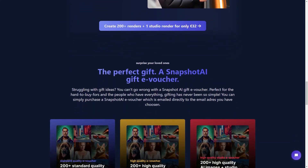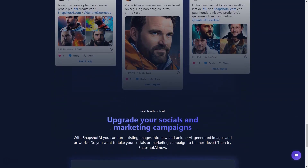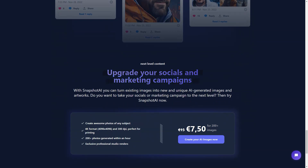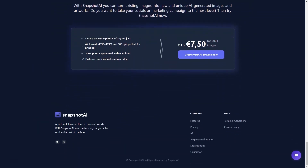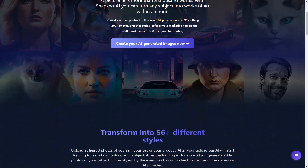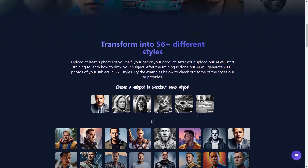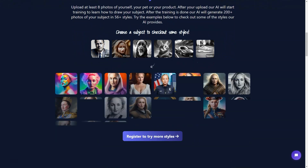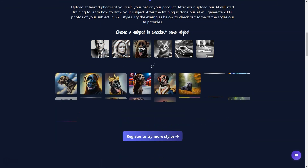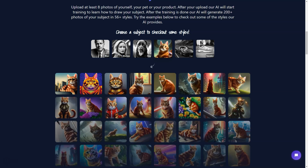So if you want to create a stunning poster or an art print, Snapshot AI is the perfect tool. The tool also offers studio renders and high-quality images for marketing campaigns and other purposes. These images have a depth of field effect that makes them look more professional and appealing. If you're looking for a unique and thoughtful gift, Snapshot AI has got you covered too. You can purchase gift e-vouchers that contain over 200 standard AI images in 56 plus styles. These e-vouchers make the perfect gift for any occasion, whether it's a birthday, anniversary, or just a way to show someone you care. Snapshot AI can be a game changer for your campaigns if you're a business owner or marketer. With its advanced AI technology, Snapshot AI can create images that stand out from the crowd and make a lasting impression on your target audience, whether you're looking to create social media posts, advertisements, or marketing materials.